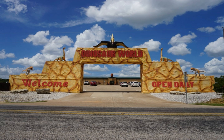Dinosaur World is a chain of three outdoor dinosaur-themed parks in the U.S. Locations include Plant City, Florida, Glen Rose, Texas, and Cave City, Kentucky.